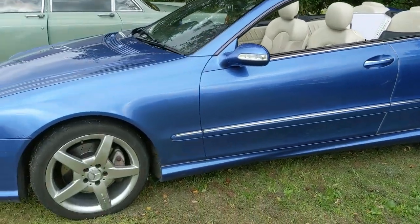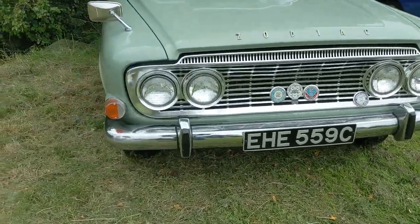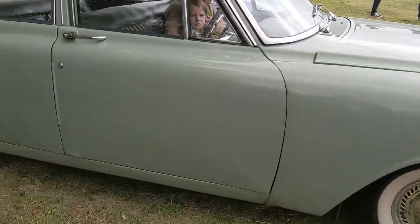It's a little bit more modern with this Mercedes. And a Ford Zodiac - obviously one of the Z-cars; we have the Zodiac and the Zephyr, and for some bizarre reason the other one escapes me.